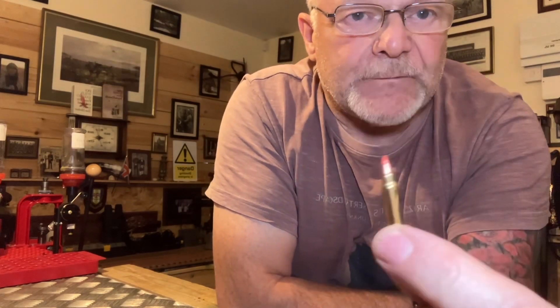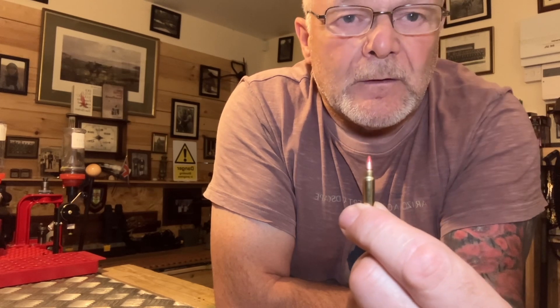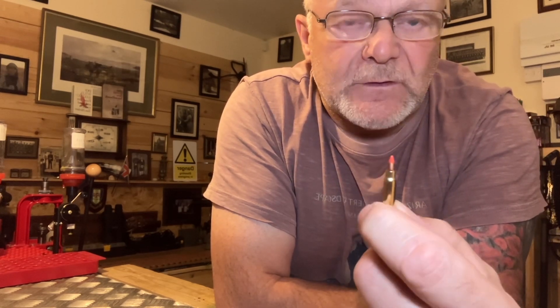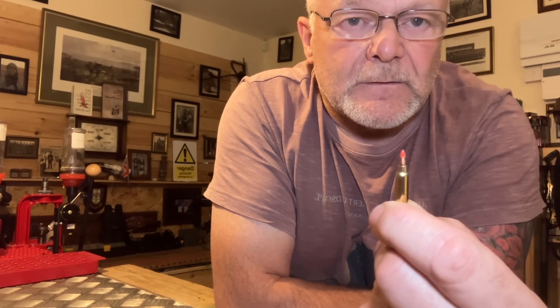So what we've got here is the 17 HMR — as you can see, it's a V-Max. Lovely little round, shoots nice and flat, got a bit of a punch, great for vermin control. You can shoot foxes with it; I wouldn't go over 100 yards, but 100 yards is ideal.